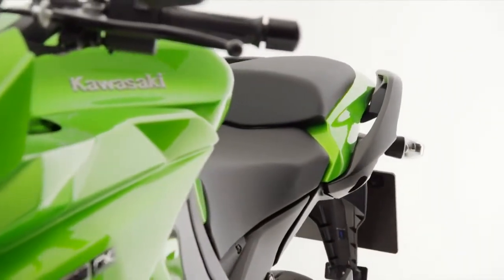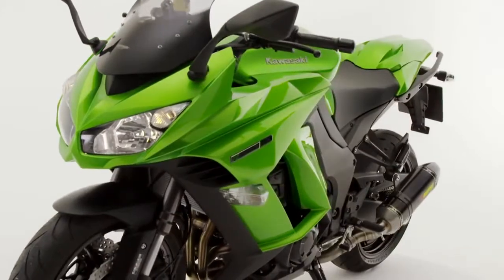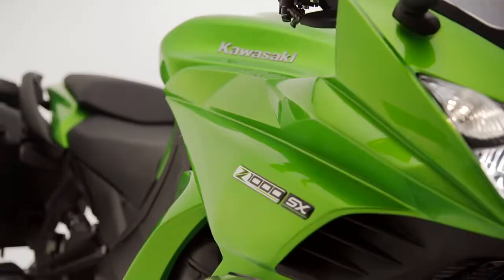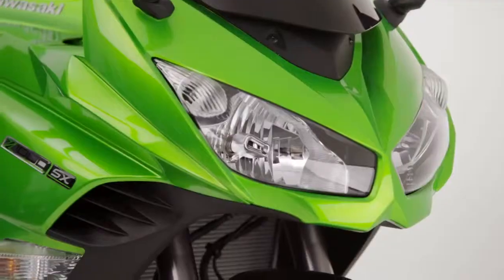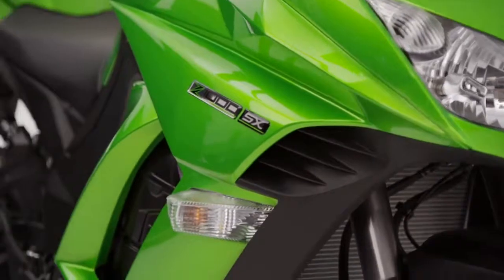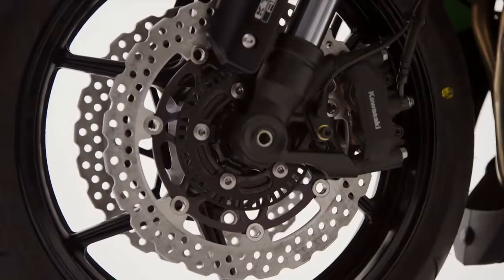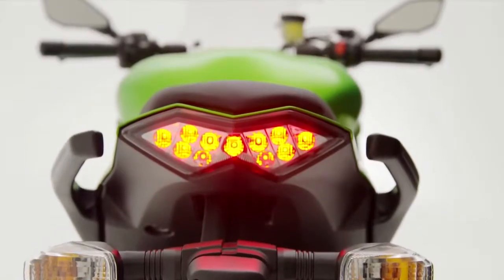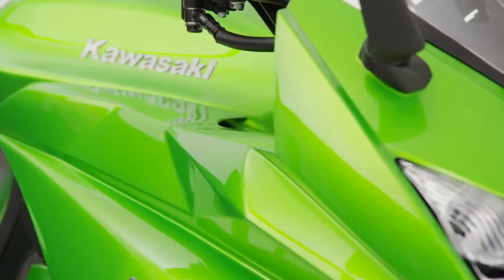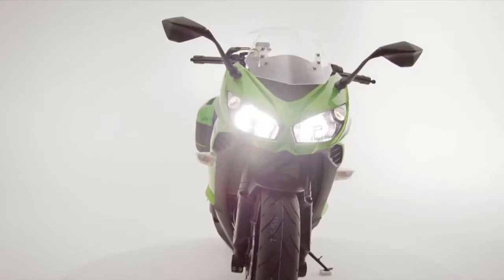Standard, touring, or even more sports-oriented — you decide. The 2014 Z1000SX from Kawasaki is ready to reflect your unique personality with a desire to explore and discover. Embrace the power — the power of performance, the power to discover, the power to move you.